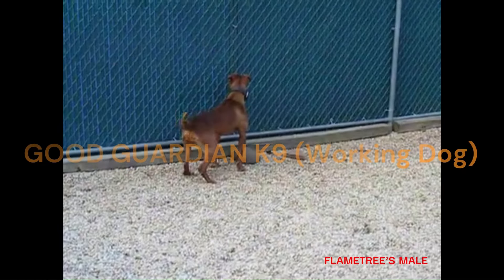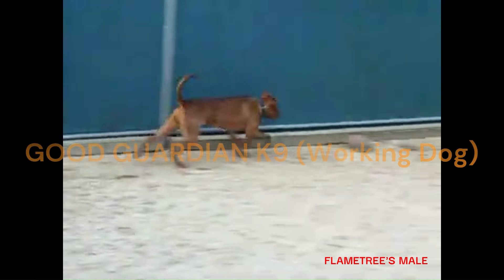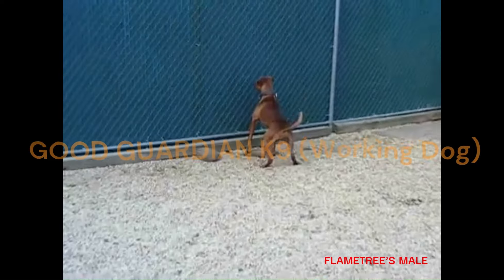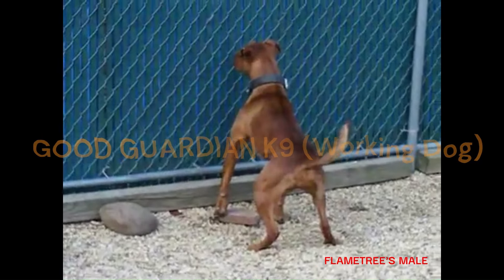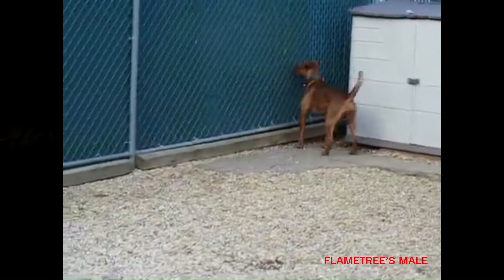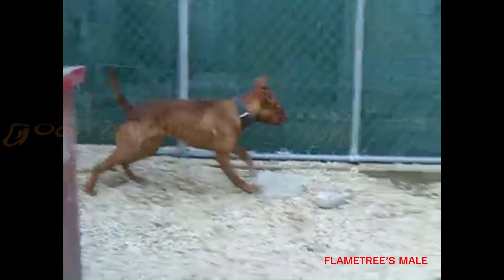The main question in part one was: what qualifies these modern dogs as Old Family Red Nose? I think I covered a lot of that in a roundabout way, in a quick response. We addressed the size of the dogs.